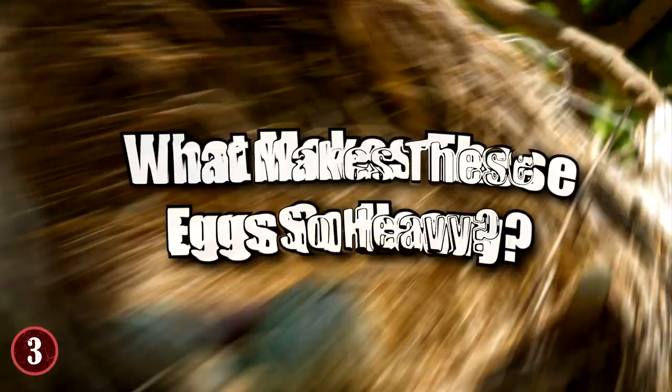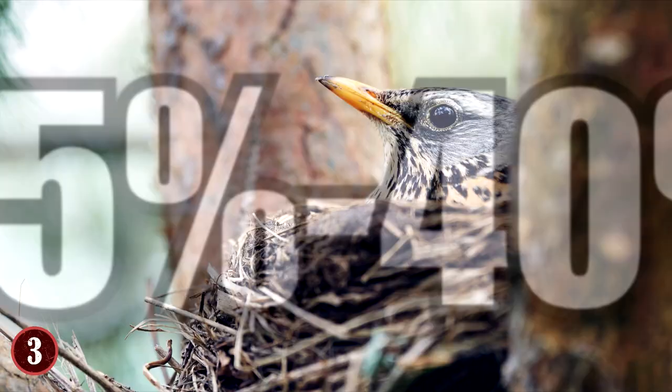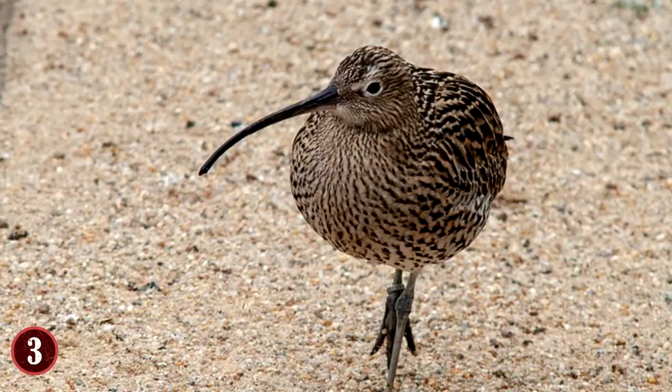But what is it that makes these eggs so heavy? That's because unlike many other bird eggs, the yolk of the kiwi fills up about 65% of the area, compared to 35–40% for most other birds. And when they hatch, the baby kiwis are already fully feathered and ready to live their lives without much help from the mother and father.